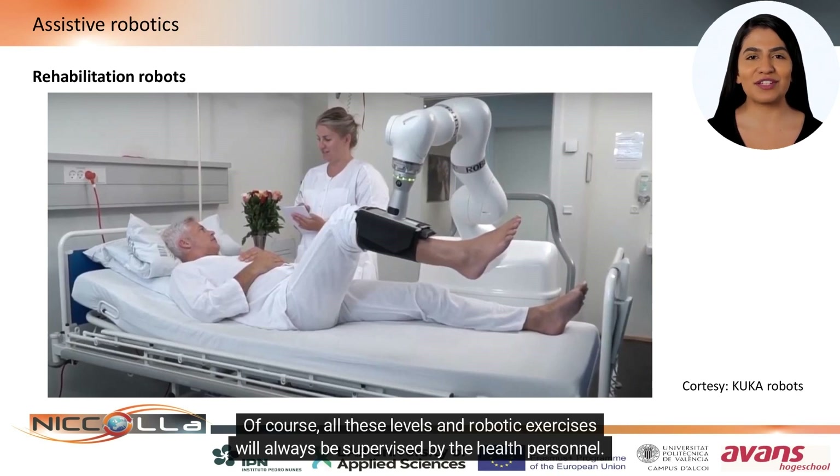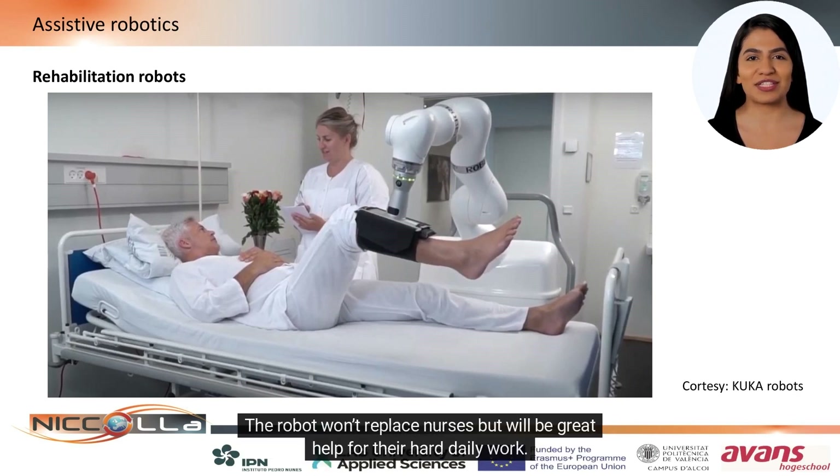Of course, all these levels and robotic exercises will always be supervised by the health personnel. The robot won't replace nurses, but will be a great help for their hard daily work.